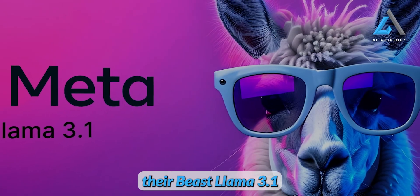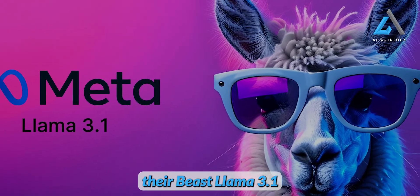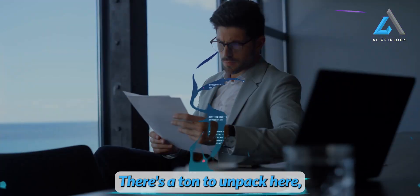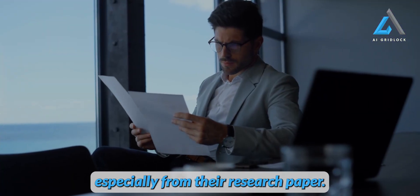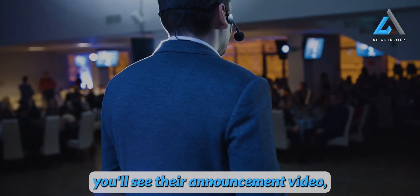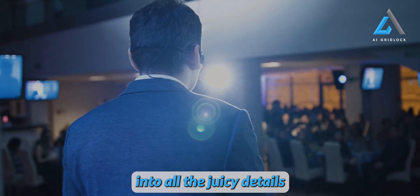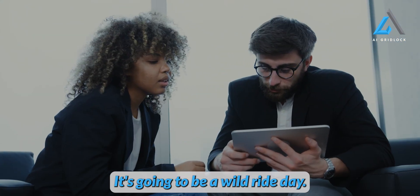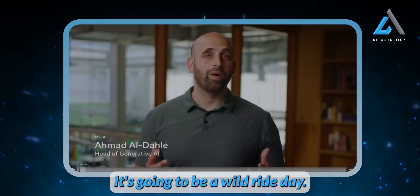Meta has finally unleashed their beast: Llama 3.1, with a whopping 405 billion parameters. There's a ton to unpack here, especially from their research paper. First you'll see their announcement video, and then I'll dive into all the juicy details they conveniently glossed over. Buckle up, it's going to be a wild ride.